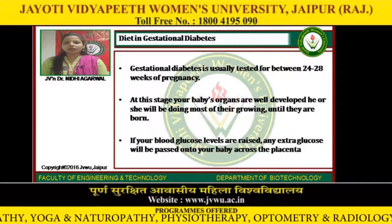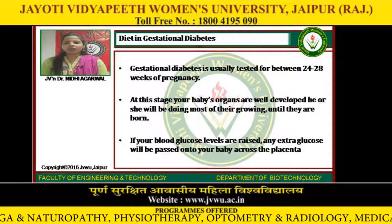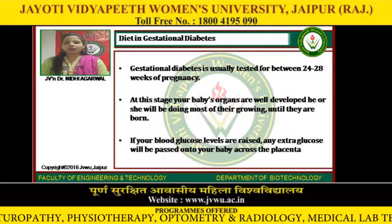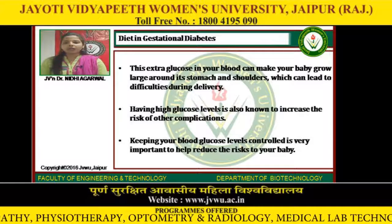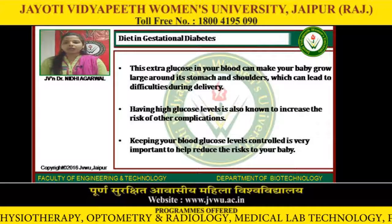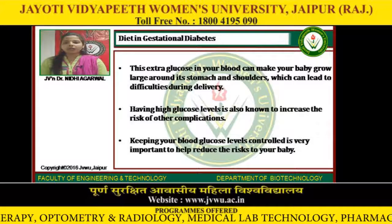Gestational diabetes is usually tested for between 24 to 28 weeks of pregnancy. At this stage, your baby's organs are well developed and he or she will be doing most of their growing until they are born. If your blood glucose levels are raised, any extra glucose will be passed on to your baby across the placenta. This extra glucose can make your baby grow large around its stomach and shoulders, which can lead to difficulties during delivery. Having high glucose levels is also known to increase the risk of other complications. Keeping your blood glucose levels controlled is very important to help reduce the risk to your baby.